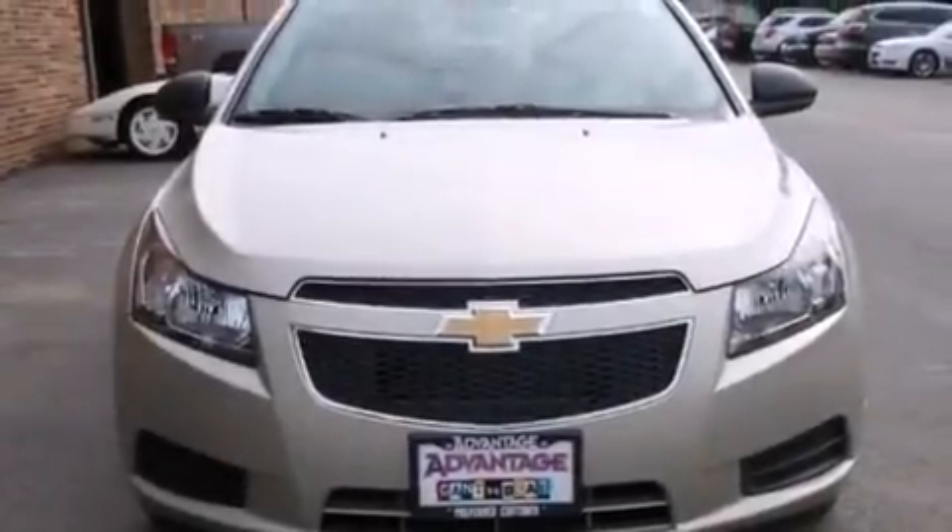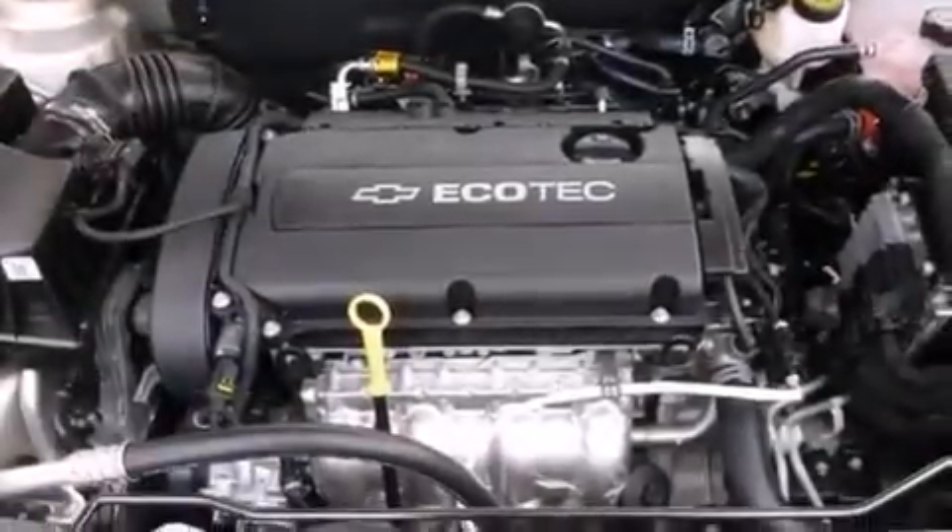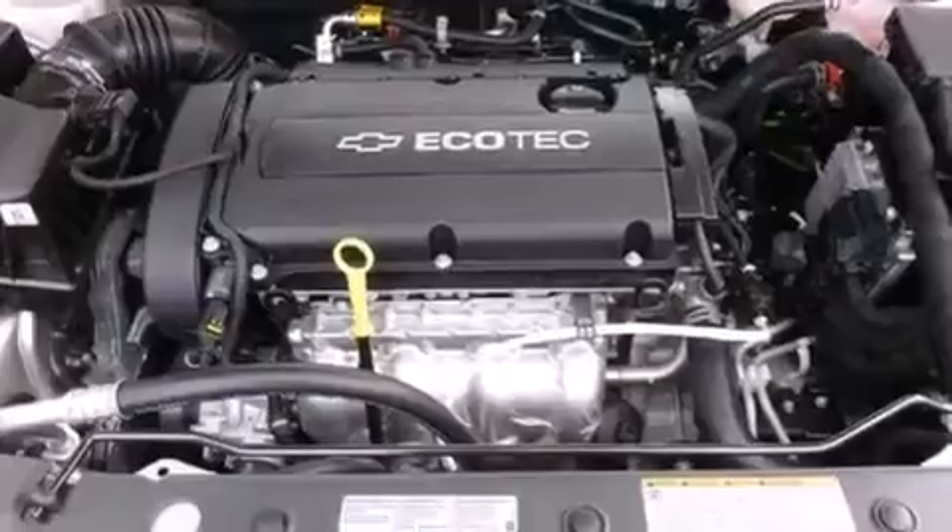Also included are air conditioning, an engine immobilizer theft deterrent system, an anti-lock braking system, keyless entry, and a navigation system to help you get from point A to point B on time.